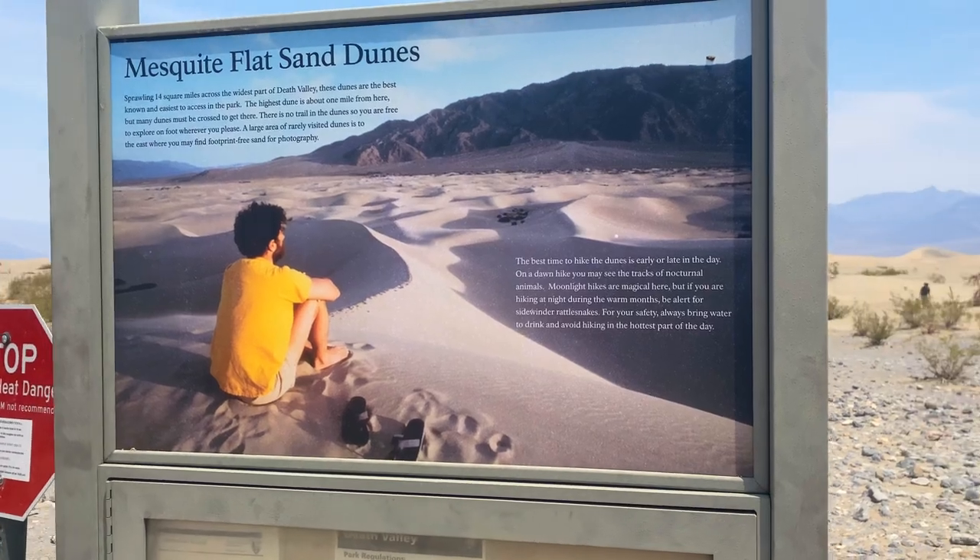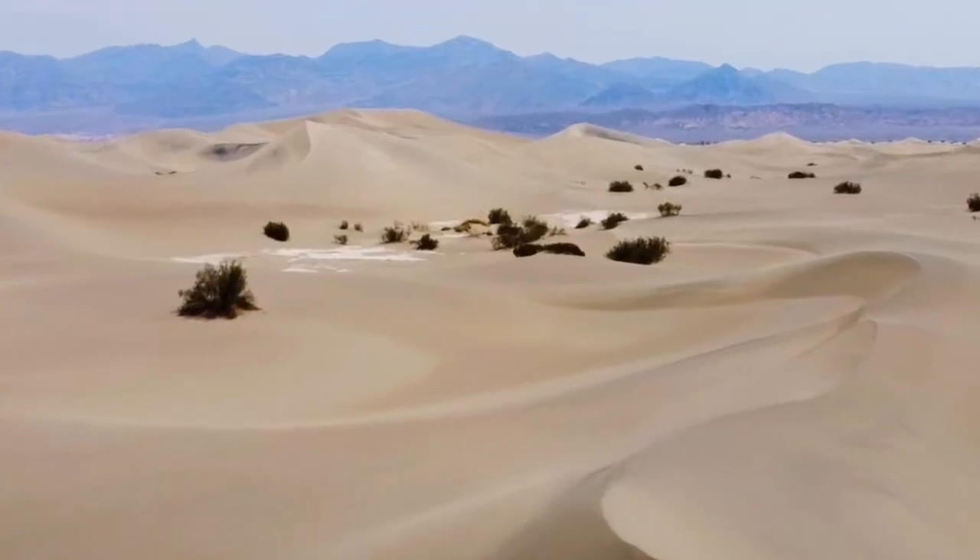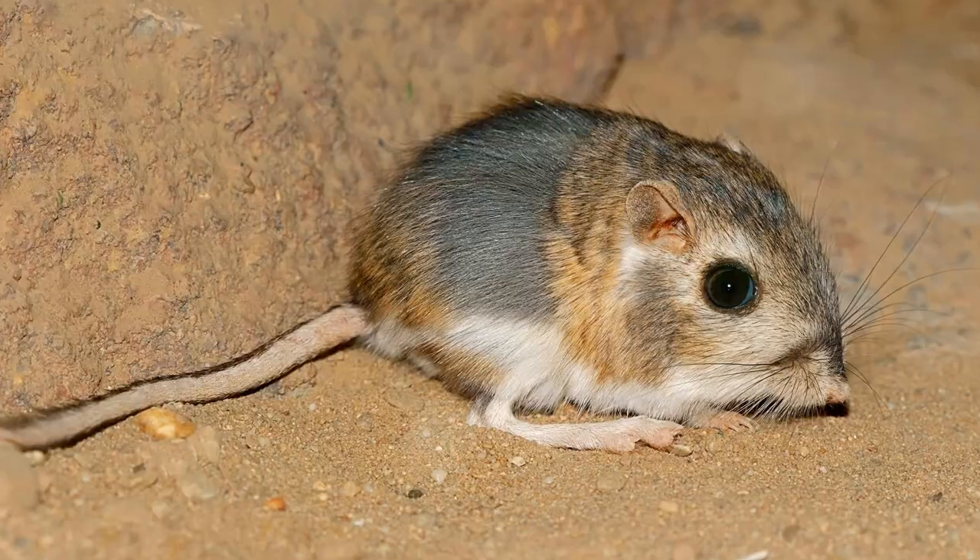Sprawled over 14 square miles and accessible through Death Valley National Park, these are the Mesquite Dunes. The Mesquite Flat Dunes are home to a number of unique creatures including the Kangaroo Rat and the Sidewinder Rattlesnake.